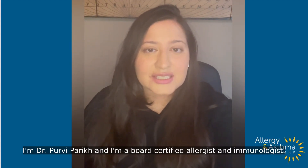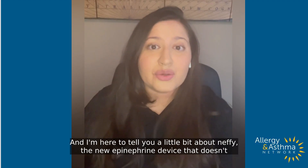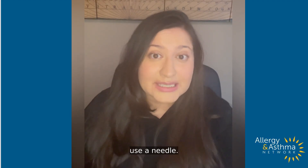Hi, I'm Dr. Purvi Parikh, and I'm a board-certified allergist and immunologist. I'm here to tell you a little bit about Nefi, the new epinephrine device that doesn't use a needle.